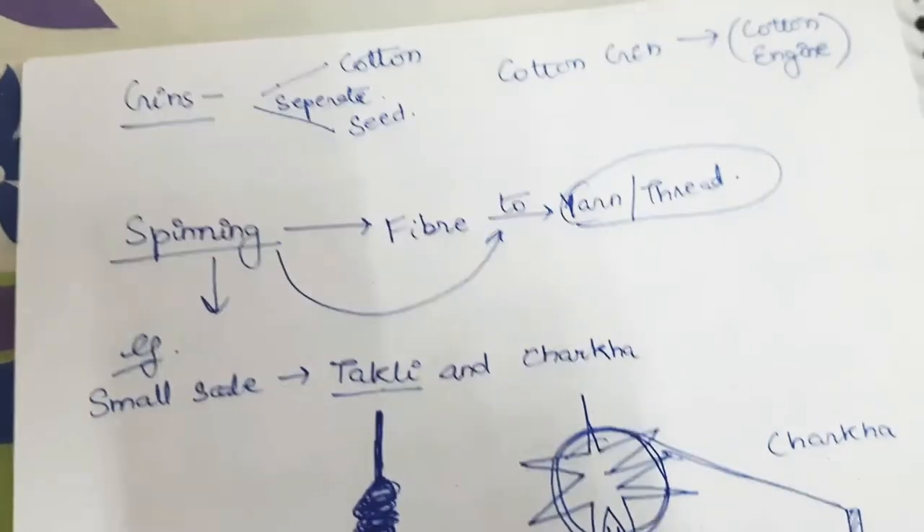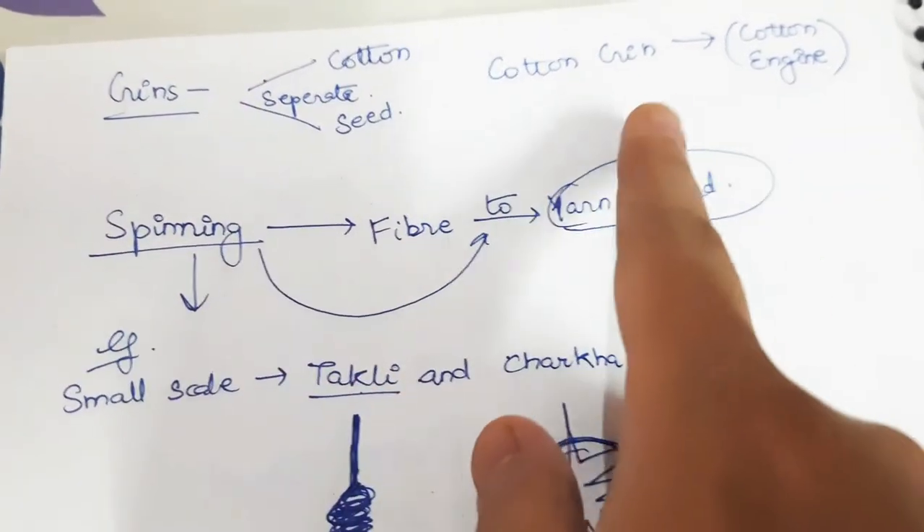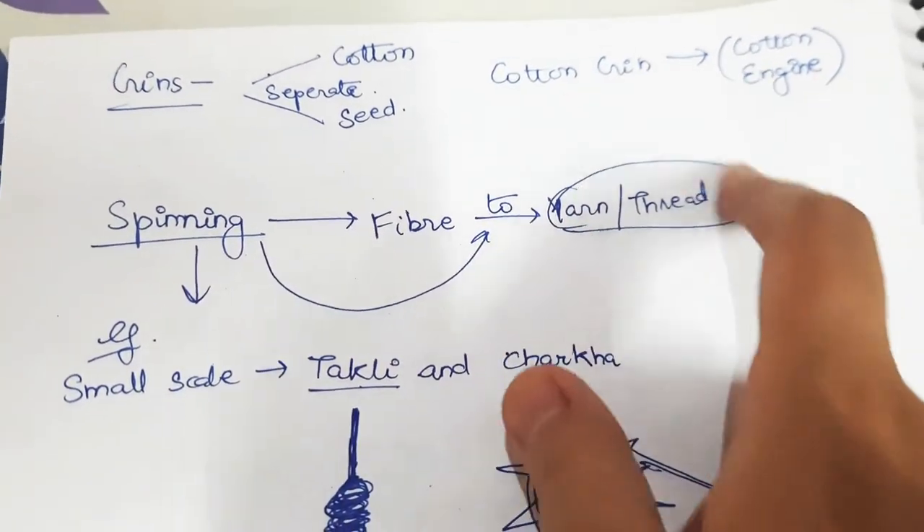A gin separates cotton and seed — we already know this. Cotton gin stands for cotton engine.